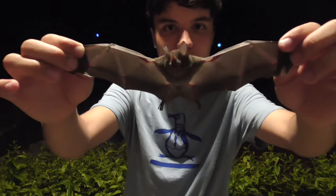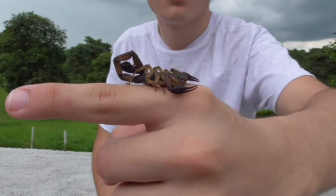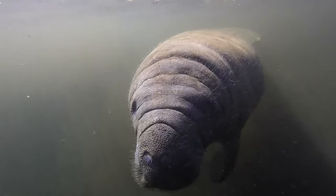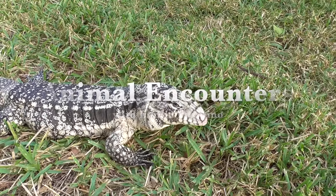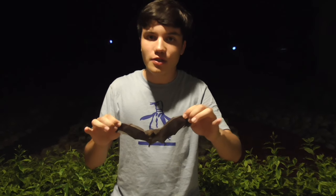I'm Emilio Pazmino, and this is The Bat. Today we're out here in a residential complex on a beach in Ecuador. Given that there's a lot of lights at night, it attracts insects. And those insects are going to attract larger predators, such as frogs, lizards, and in this case, bats.